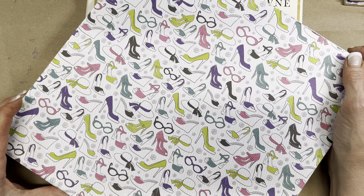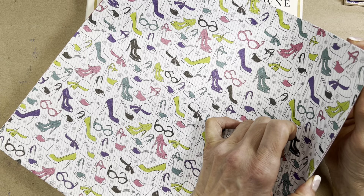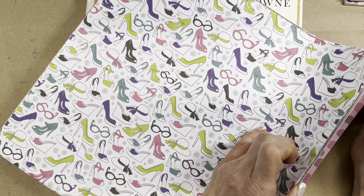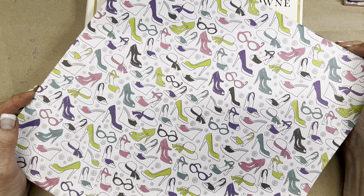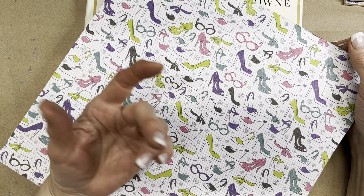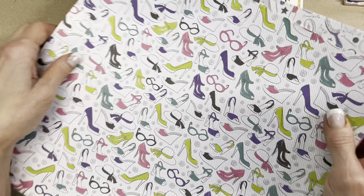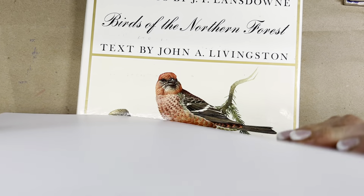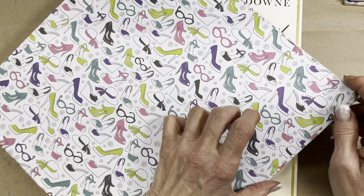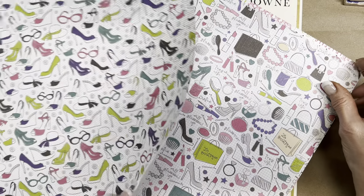I told the woman the price said 10 for a dollar and that I had several bundles plus some loose sheets. When I got home and checked my receipt, would you believe she charged me a dollar for all of it? Screaming hot deal. So there are these feminine ones — shoes and glasses, makeup and purses.